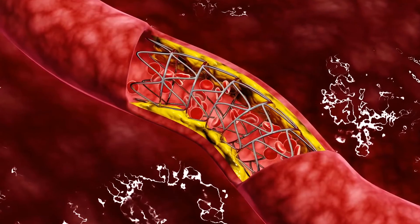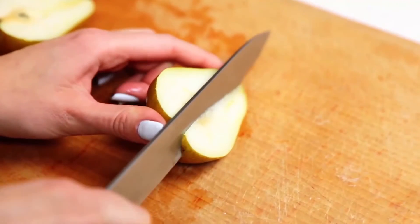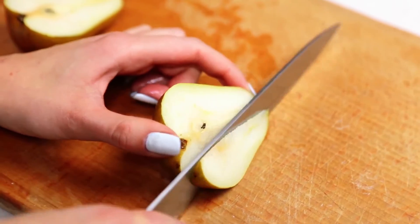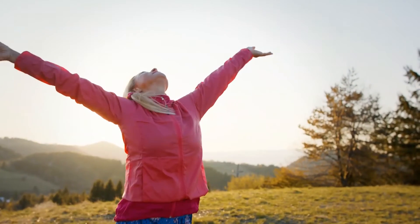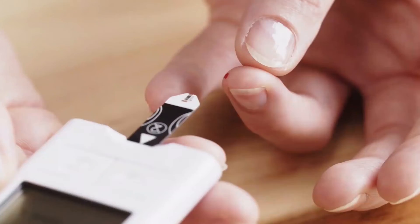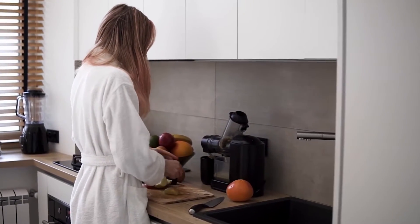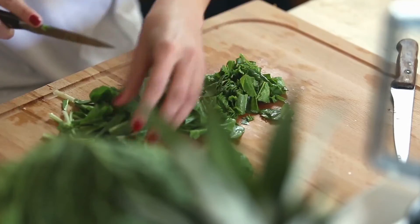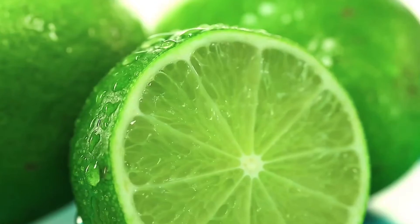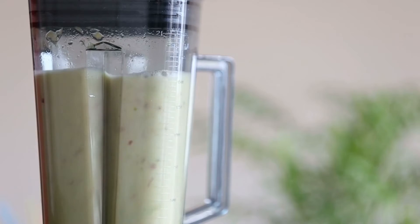Pears are rich in essential antioxidants, plant compounds, and dietary fiber. Pears help to promote gut health and also lower the risk of diabetes. To make this nutritious drink you need 2 stalks of kale, 1 pear, 1 cup of spinach, 2 stalks of celery, half a lime, and half a cucumber. Add all of the ingredients to a juicer and enjoy your nutritious drink.